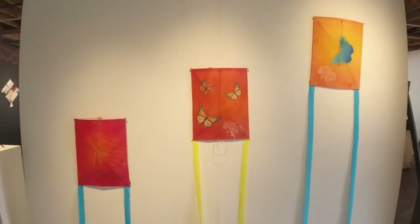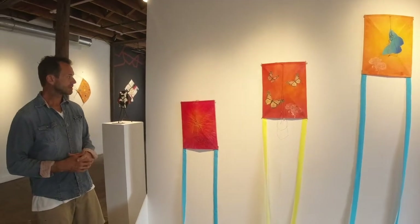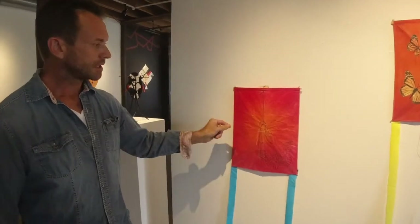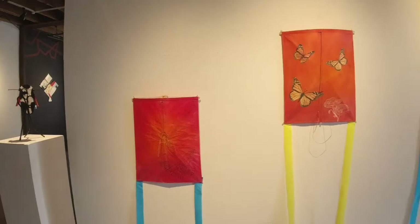This triptych of kites is made by Wayne Hosking, who handmade these. It's made of bamboo and washi paper. He also dyed these and used a block print to create most of the art on them.